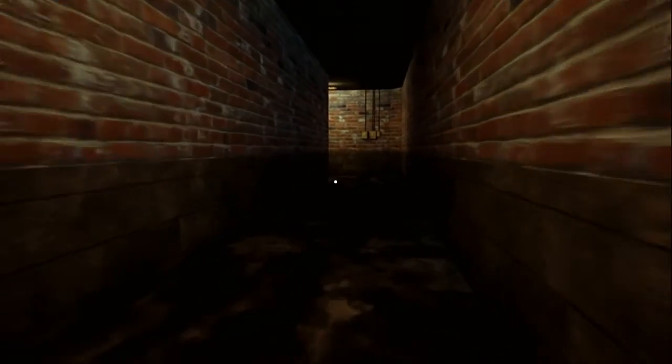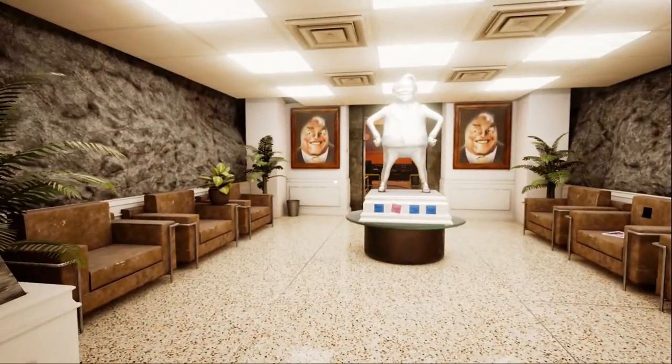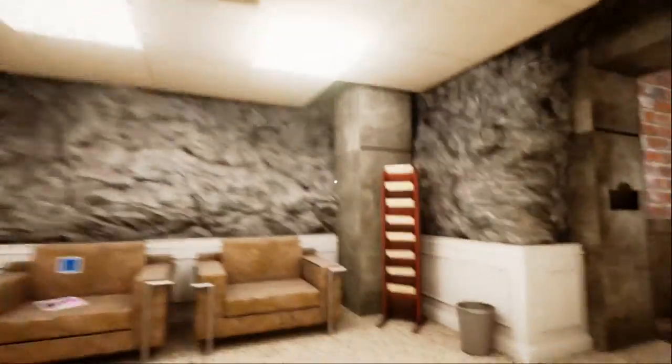Do we want to go up there? Let's go through here first and see where this takes us. And now we are in another lobby. What is this? Bob P. McTavish Honorary Lobby. He gave himself another lobby? Oh my god, the amount of money that this guy wastes.